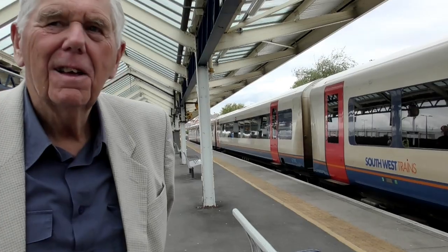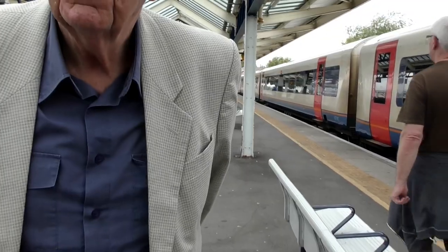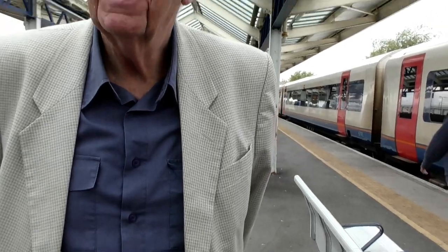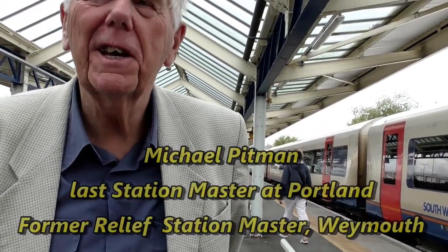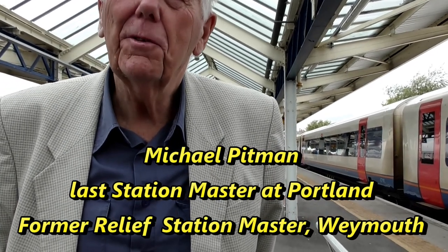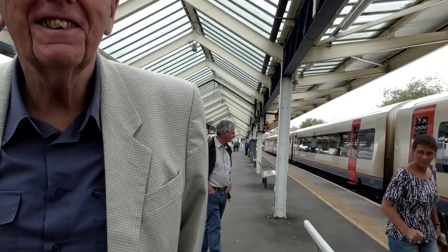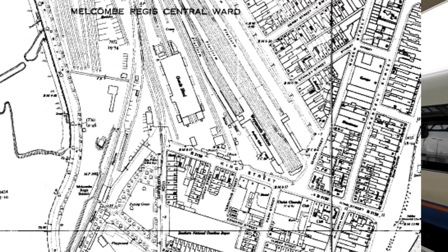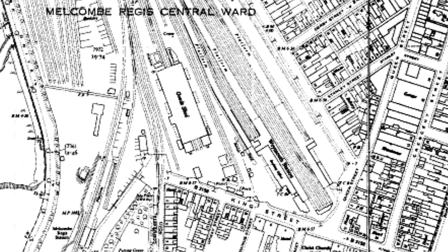As relief stationmaster at Weymouth, my role with the drivers was that when coaching stock had to go back in the sidings, we had to tell the drivers where we wanted them to stop and place the stock. It was a different world — managing it with only one and a half arrival platforms and one and a half departure platforms. It's all automated now.